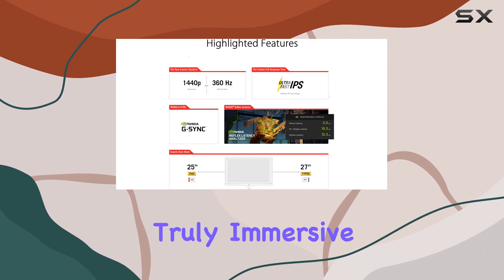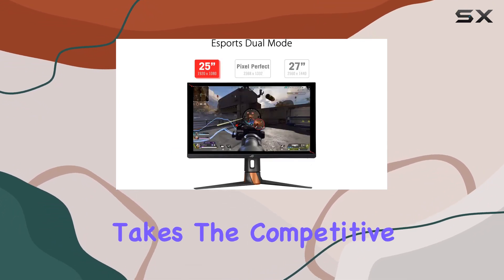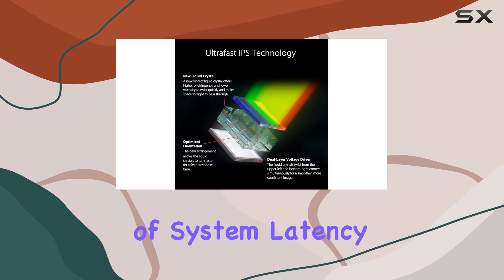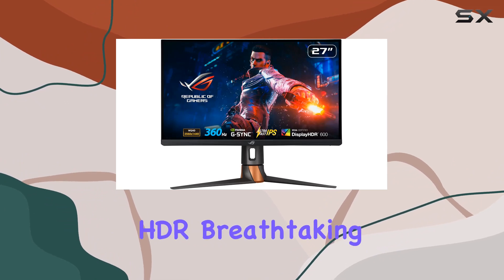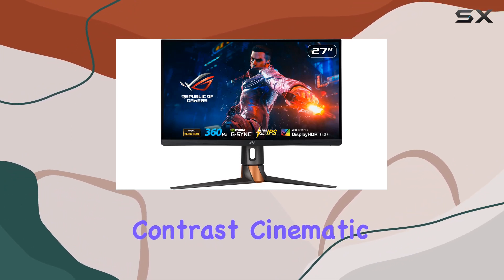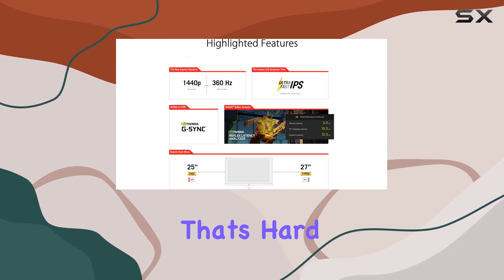Providing a truly immersive gaming experience, NVIDIA Reflex Latency Analyzer takes the edge further by offering accurate measurements of system latency. G-Sync Ultimate enhances the gaming experience with lifelike HDR, breathtaking contrasts, cinematic color, and ultra-low latency — it's a combination that's hard to beat.